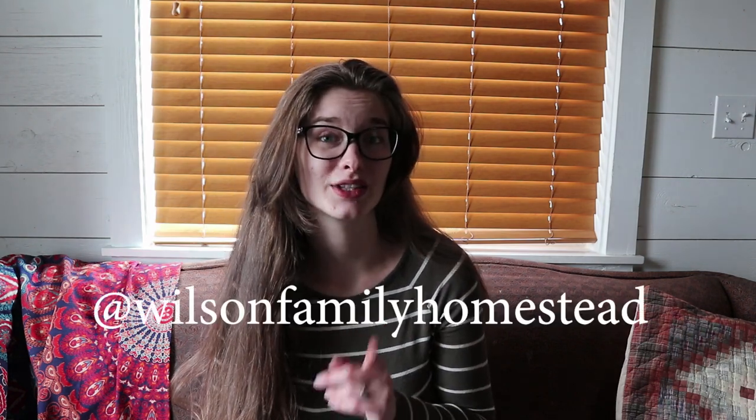If any of you guys follow me on Instagram, you'll already kind of know what's happening because I've kept people a bit more updated over there. If you want to see day-to-day stuff, head over there because I usually do one post a day and try to do several stories a day showing what I do throughout the day. I have more on this whole moving process in the highlighted stories called 'Moving 2021.' My Instagram handle is WilsonFamilyHomstead.